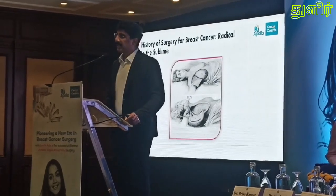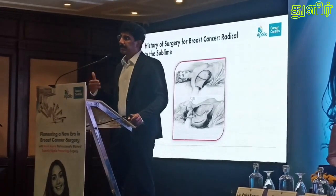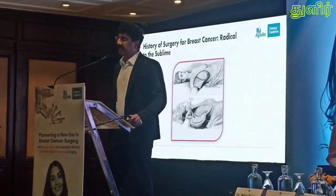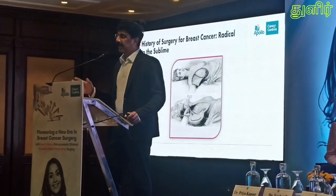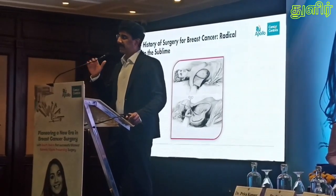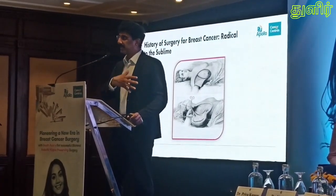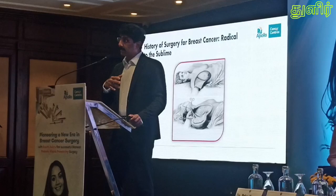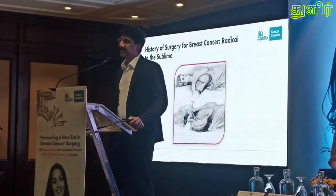When we started doing breast cancer surgeries, that was about a hundred years ago. The surgeries were very radical — very aggressive. The entire breast, along with the entire skin covering the breast, along with the nipple, areola, underlying muscle, everything was removed. That was the initial surgery, and it was performed until as recent as the 1970s.